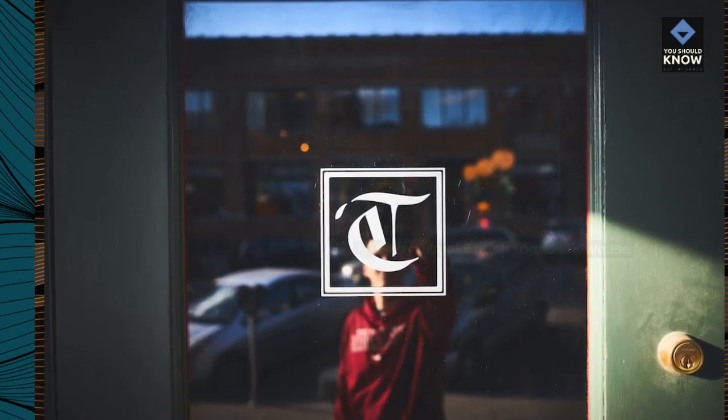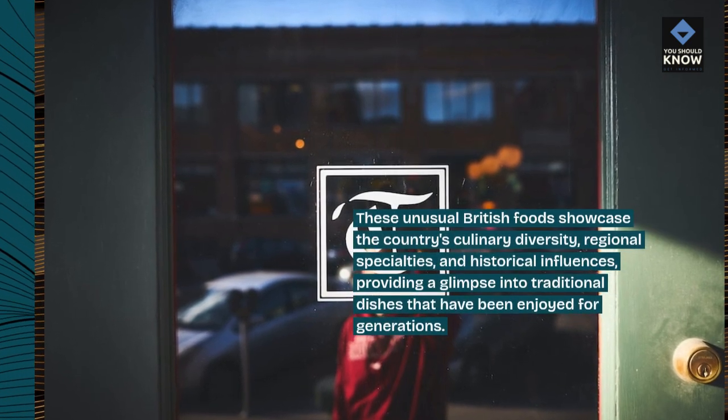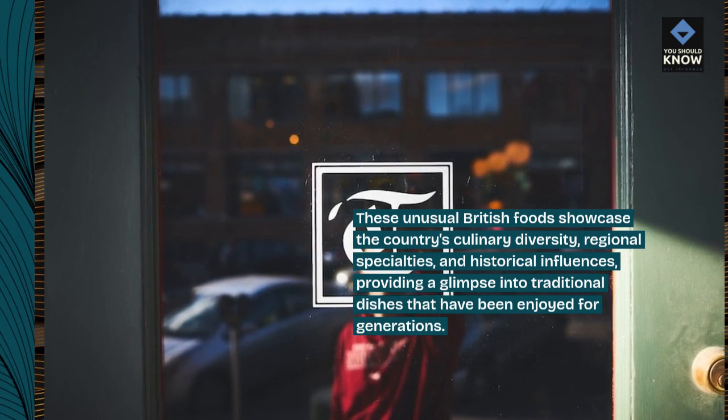These unusual British foods showcase the country's culinary diversity, regional specialties, and historical influences, providing a glimpse into traditional dishes that have been enjoyed for generations.